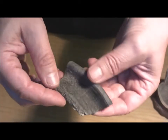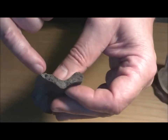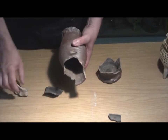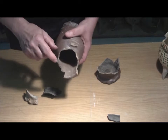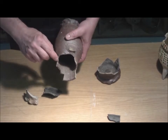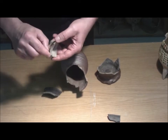Die blaue Erdenware des 13. und 14. Jahrhunderts ist hart bis sehr hart gebrannt. Man sieht die Magerung an der Oberfläche, und der Bruch ist geklüftet oder geschichtet. Der Übergang von der Erdenware zum Steinzeug ist fließend. Bei Temperaturen über 1000 Grad schmelzen die Mineralien im Ton, der Bruch wird glatter, bis beim voll ausgebildeten Steinzeug der Bruch ganz glatt ist – so glatt wie bei Glas.